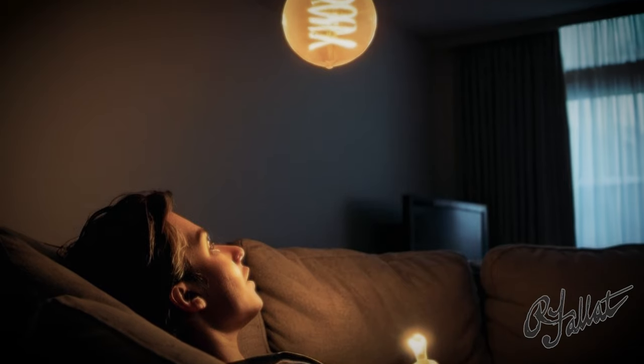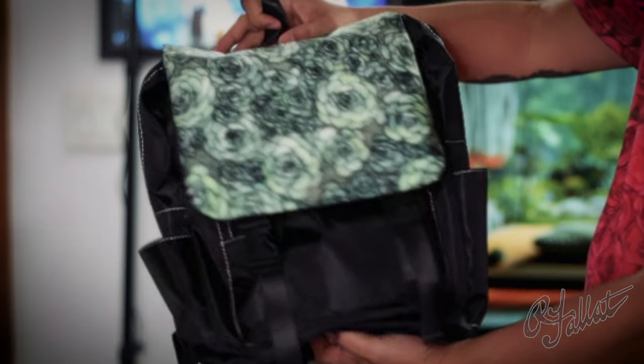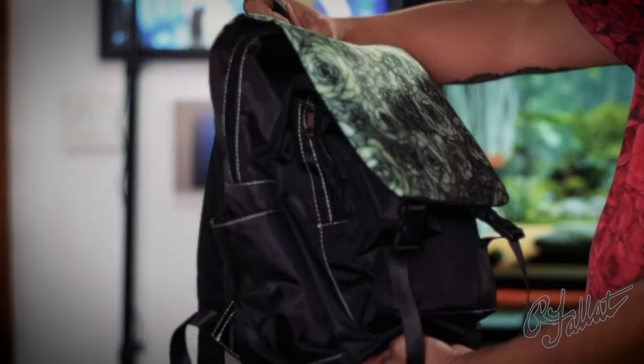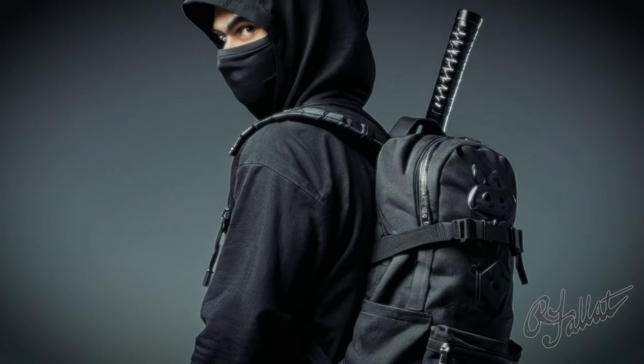Hey, you ever find yourself lounging around trying to mind your own business and then all of a sudden, bam, inspiration strikes right on your iPad? Introducing the Succulent Series Backpack. So chic. So sleek. It's like saying, I'm practical, but I got style.